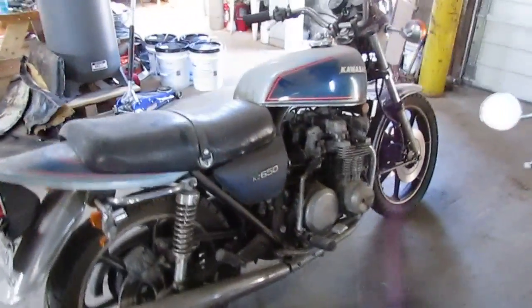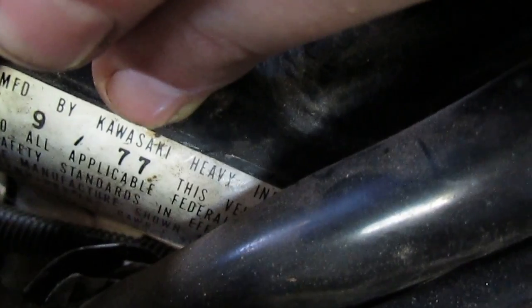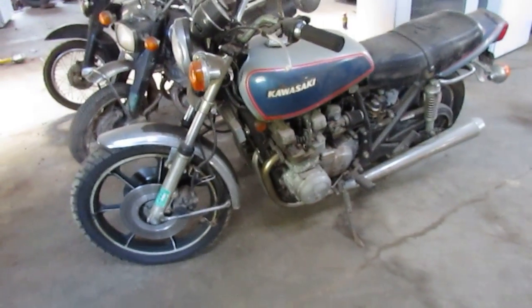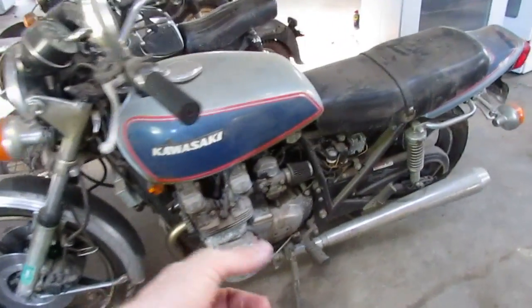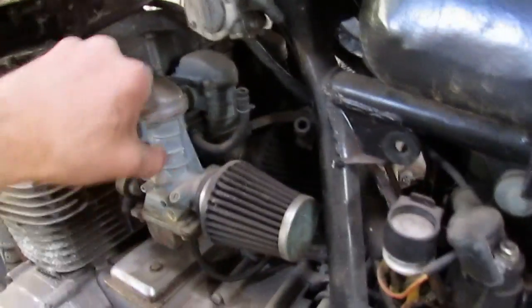The one on the end there is an 80s model KZ 650. If you follow the channel for a while, you know at home I have an 81 KZ 750. Actually this is a 1977 Kawasaki KZ 650. The bike we have at home is a 650 or 750 LTD from '81. This one runs, but the carburetors are all garbage on it — they flood out real bad. But it did run.